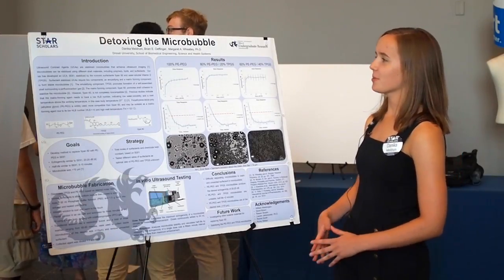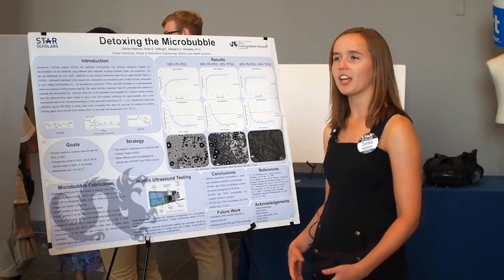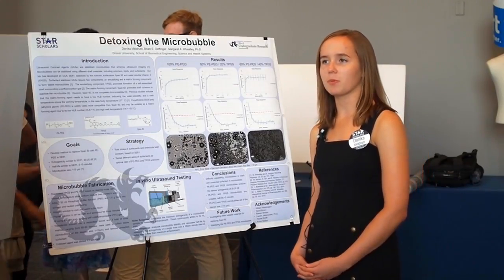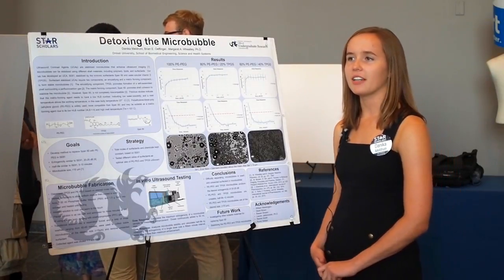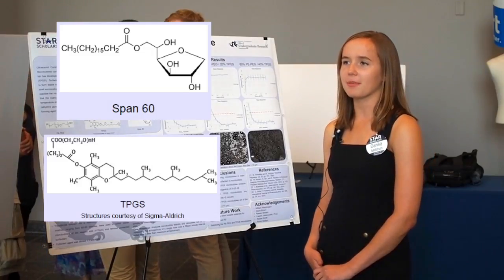This summer I worked with ultrasound contrast agents, which are stabilized microbubbles that enhance imaging. These contrast agents increase the acoustic impedance difference between tissues. The contrast agent used in our lab is called SC61 and it's made up of the surfactant SPAN60 and the water-soluble vitamin E TPGS.